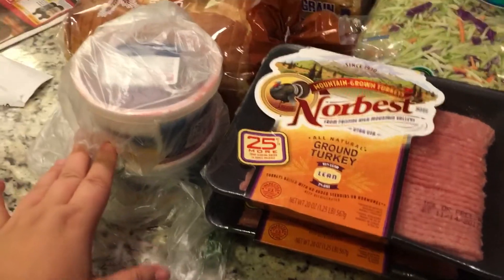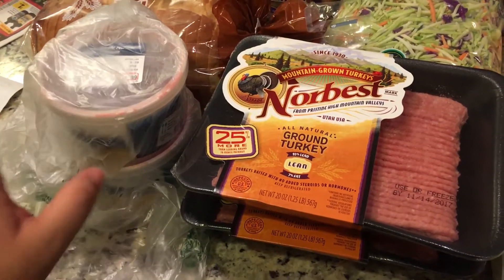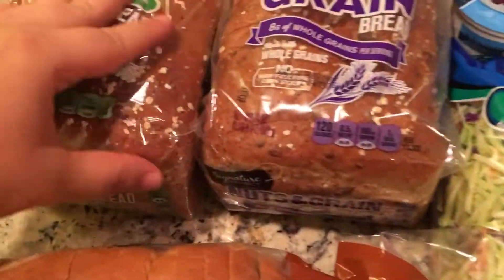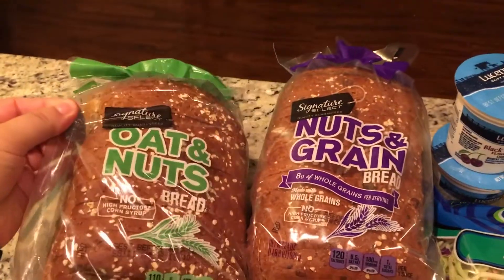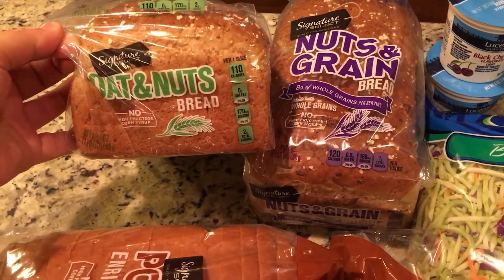Let's go over what I got. Over here I have some chicken liver — I want to try to make chicken liver pâté. I've never made it, but I'm going to try it. And then the bread, the Signature Select bread. Look at this — this is like the good bread, the thick bread.